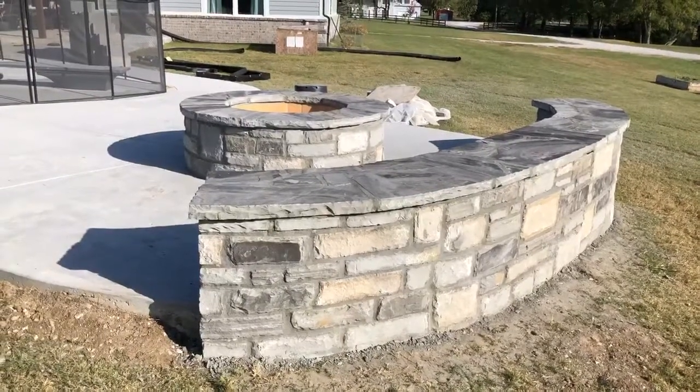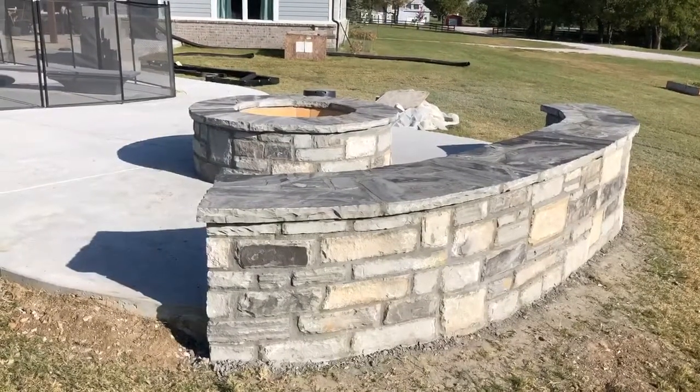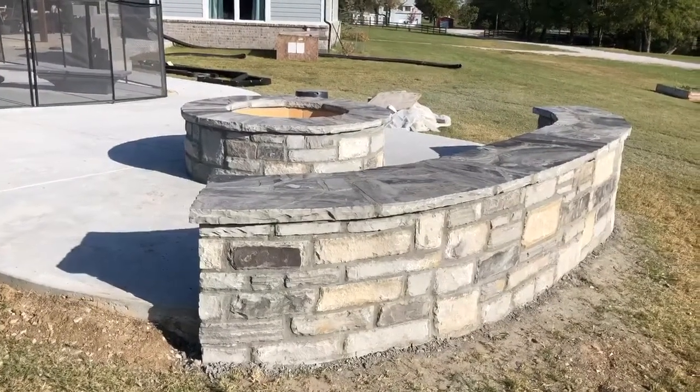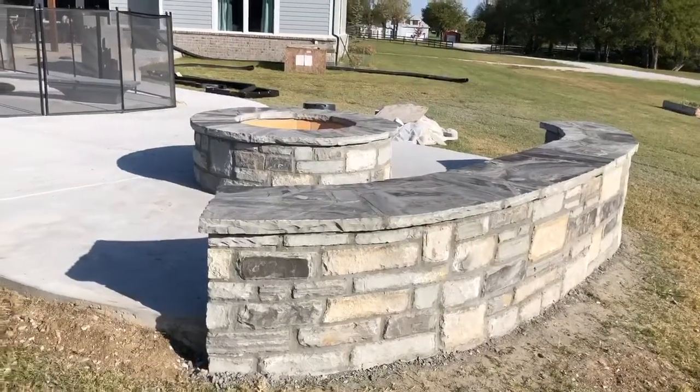Good morning Tulsa. This is Mike at Sunrise Construction, back here on this beautiful October autumn day in Bigsby. We finished the seating wall and the fire pit.